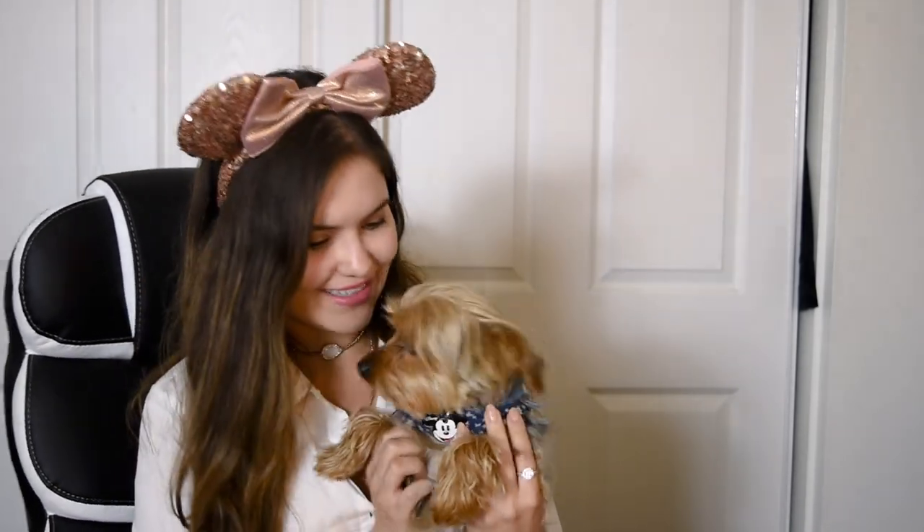This is Teddy. Say hi, Teddy. So today we're going to be going over Loungefly bags. I just kind of got a little collection going.